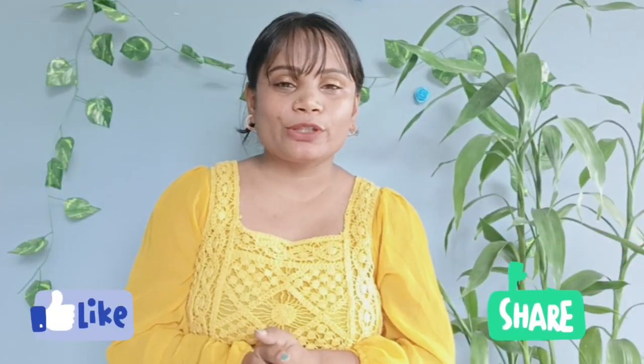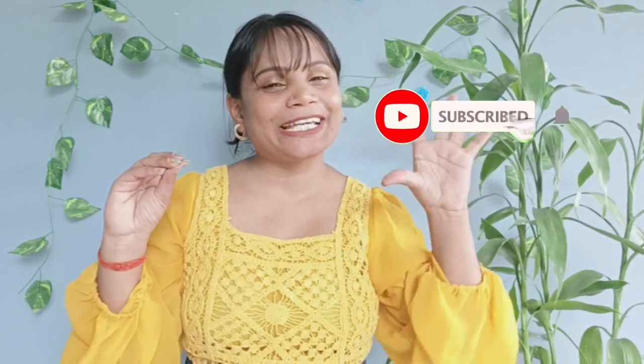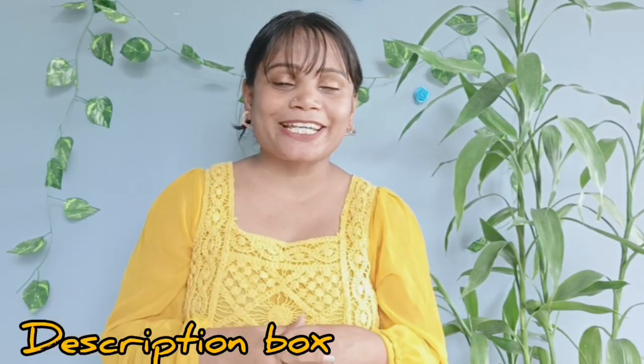So guys, tell me how you liked the video. If you are new to this channel, please subscribe. Comment on how you liked the video and what kind of videos you like. There will be a link in the description box — check it out. Subscribe to the channel and I'll see you in the next video. Bye-bye!